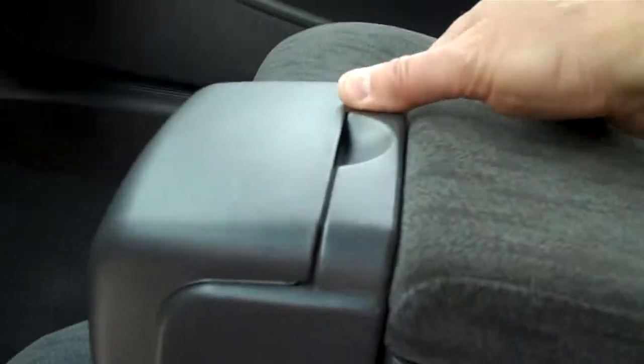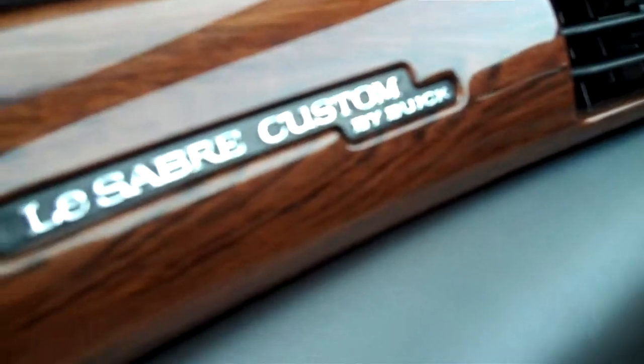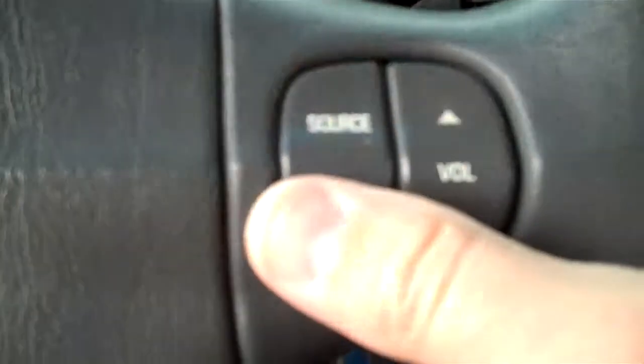Got an armrest here — this opens up and you have cup holders right there. The armrest is great, just super comfortable. LeSabre Custom by Buick. You have your compass up here in the mirror. Lights up top on both sides. Climate control there. This has a CD player and cassette. Radio controls on the wheel, also cruise control buttons on the wheel. More radio controls here — seek, band, scan, source, volume.